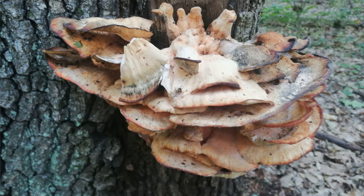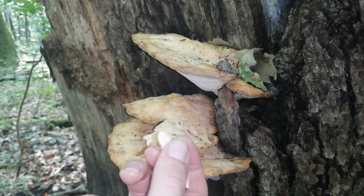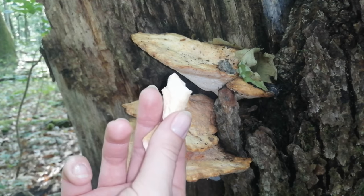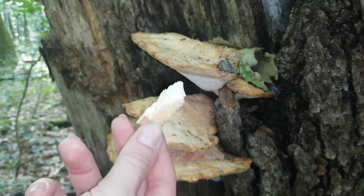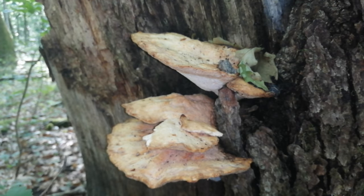They are soft. You can cut them all out, but the green growth is already a lot — it is already not good, already like a cold, old specimen. We will leave it on the tree.